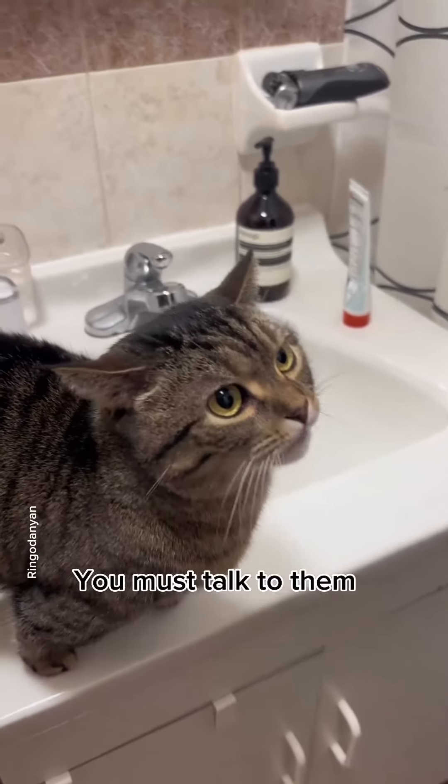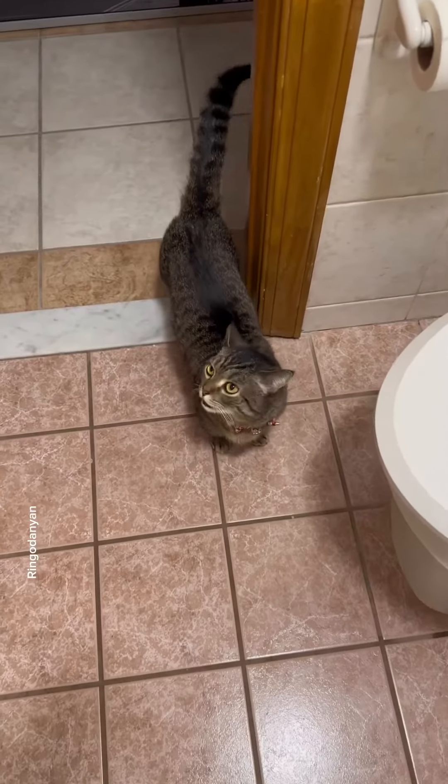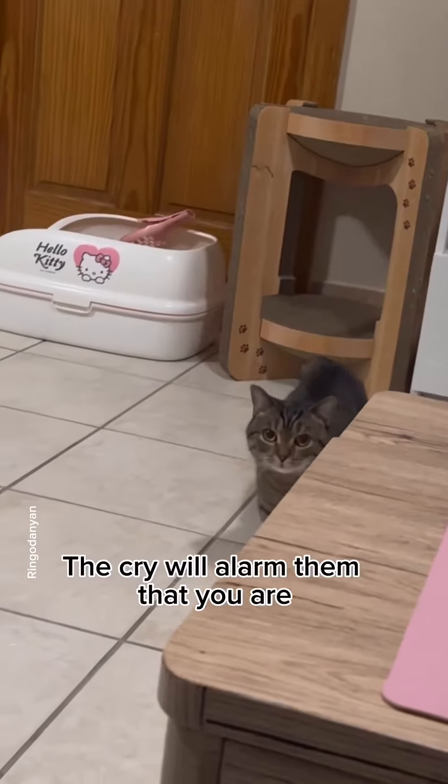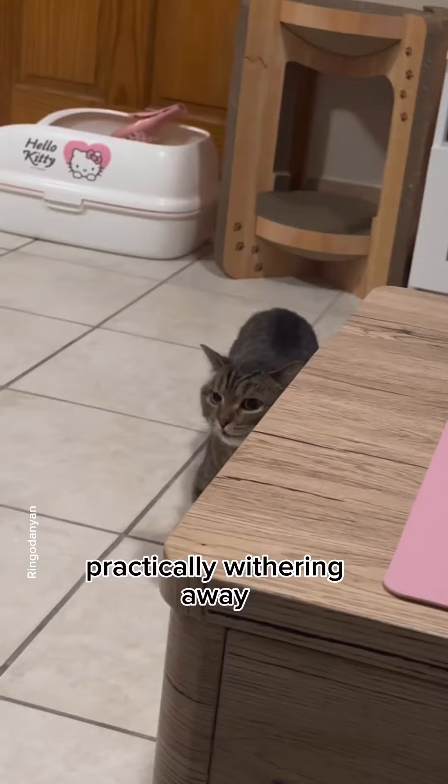Step 3. You must talk to them. Usually you will use this tactic when you want food. The cry will alarm them that you are practically withering away.